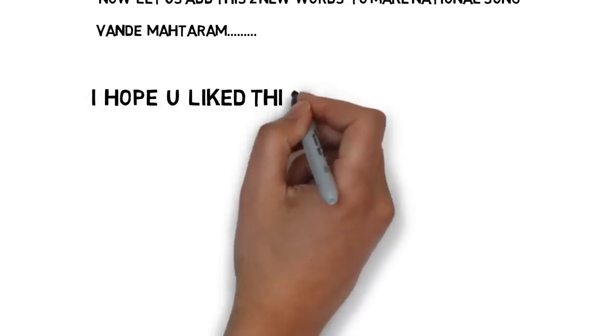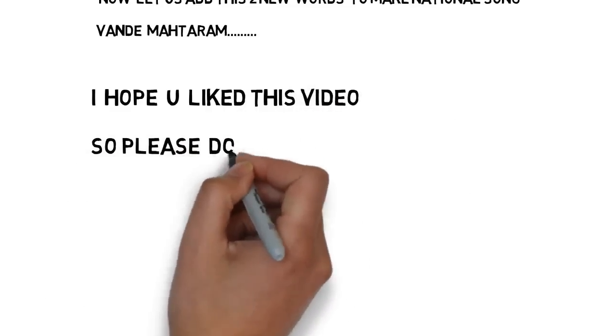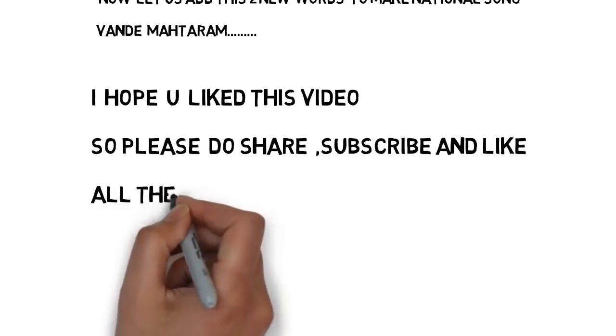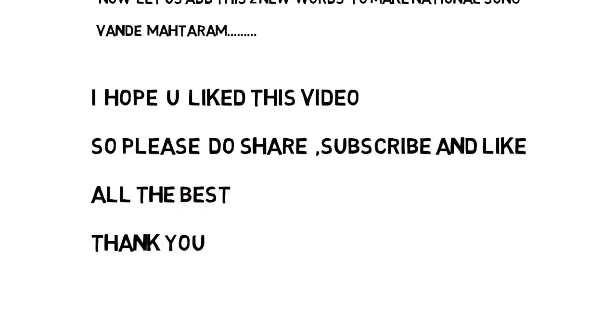Friends, let us listen to the national song Vande Mataram to reinforce the memory of Tarapur nuclear power plant in Maharashtra.